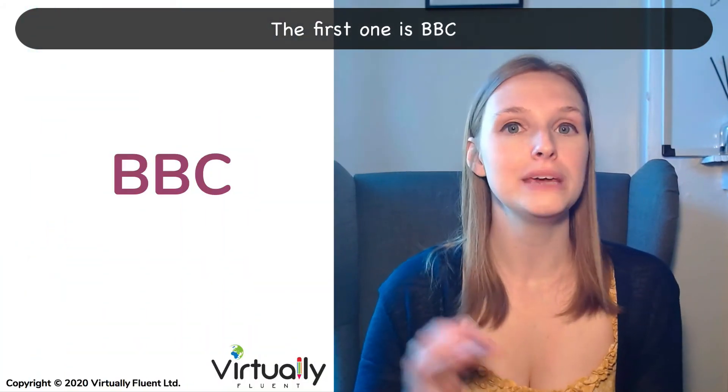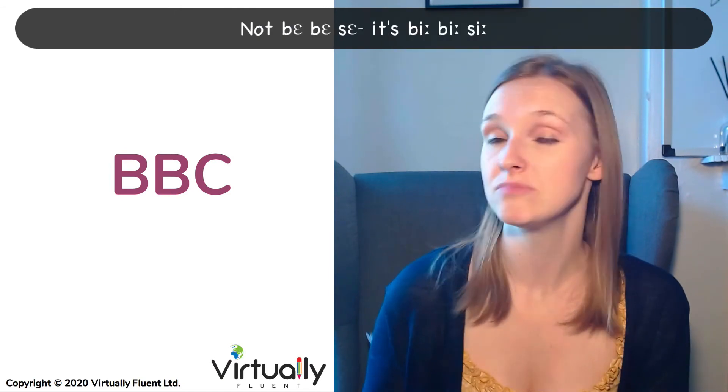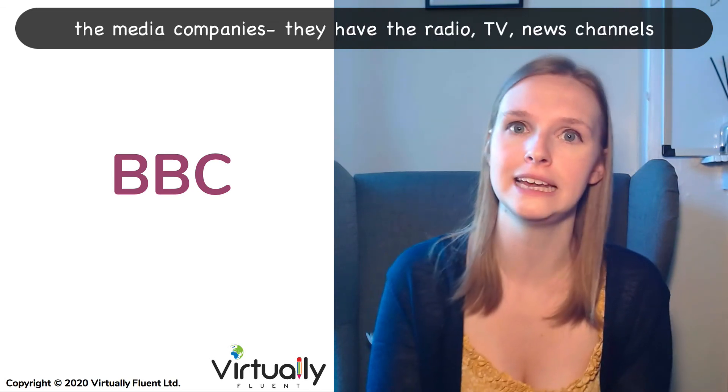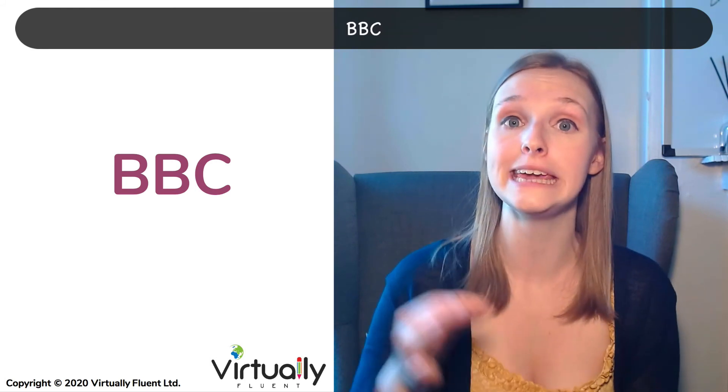The first one is BBC — not BBC, it's BBC, same as the English alphabet. It's one of the biggest media companies in the UK. They have the radio, TV, and news channels. BBC.